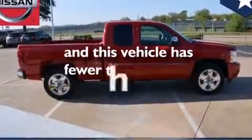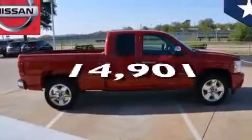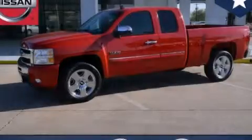This vehicle has fewer than 15,000 miles on the odometer. Contact us today to arrange your test drive.